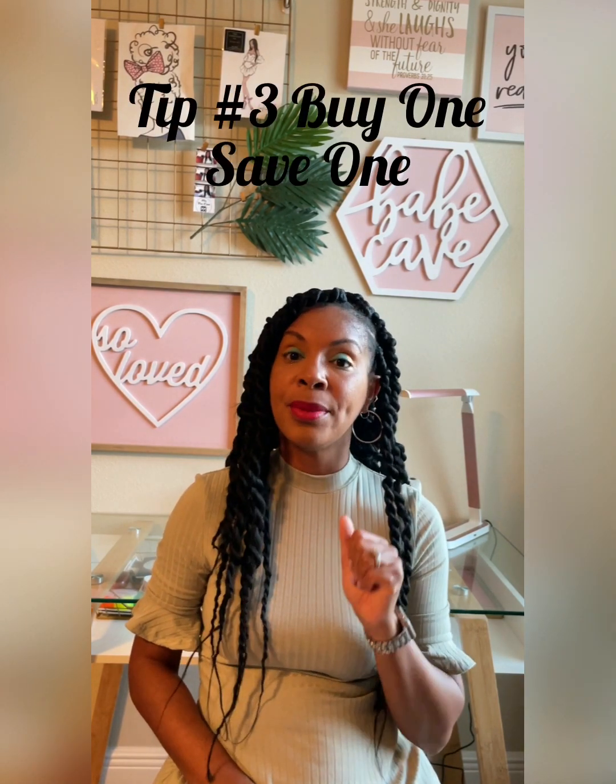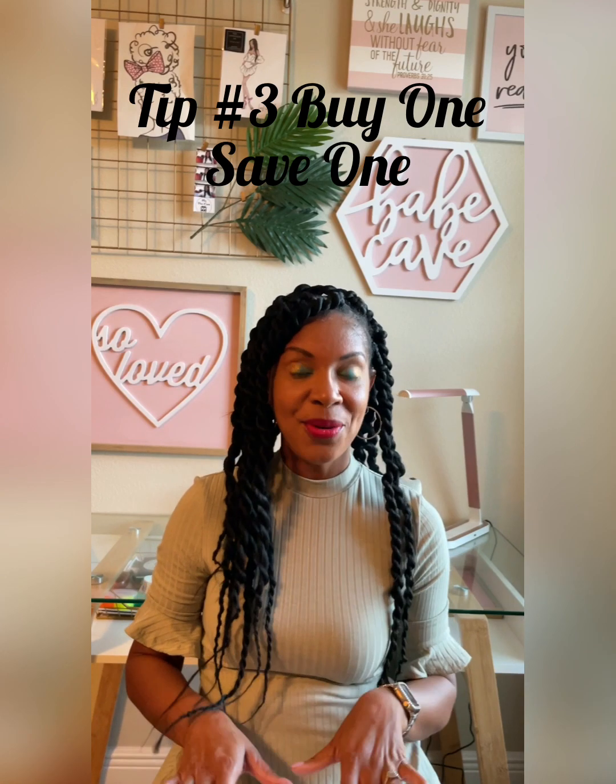Tip number three: buy one, save one. So if you purchase a pack of water, buy one and save one. If you purchase a pack of toilet tissues — and we know about that toilet tissue fiasco — buy one, save one. So when it's time for a hurricane, you don't have to be out in the stores running around looking for items because you already started to build up and prep early.